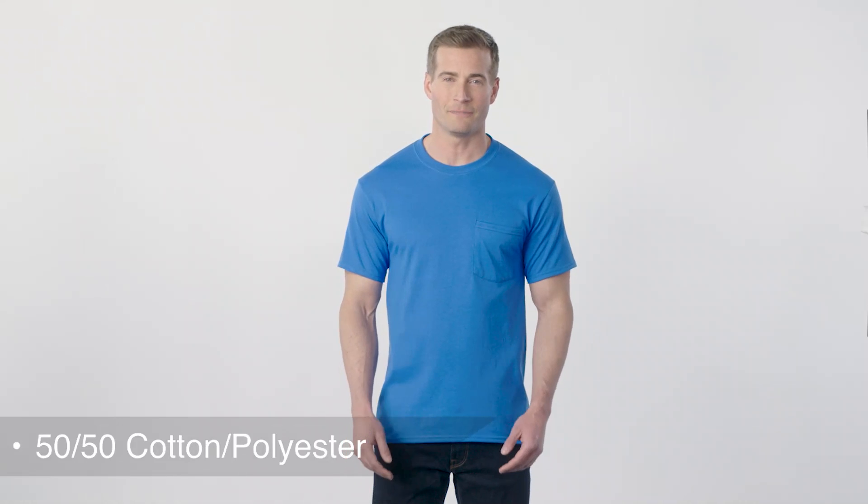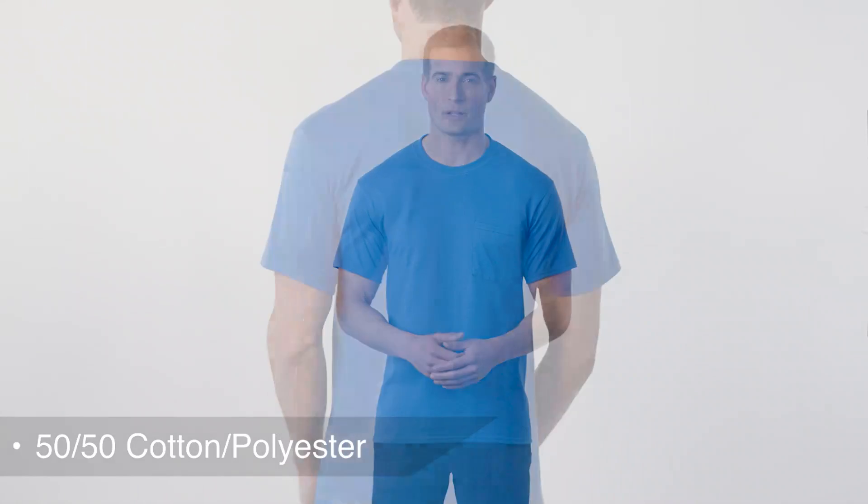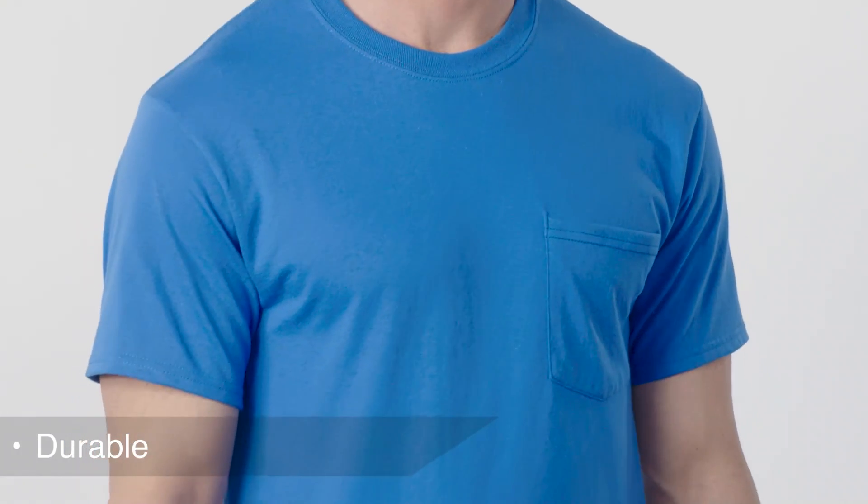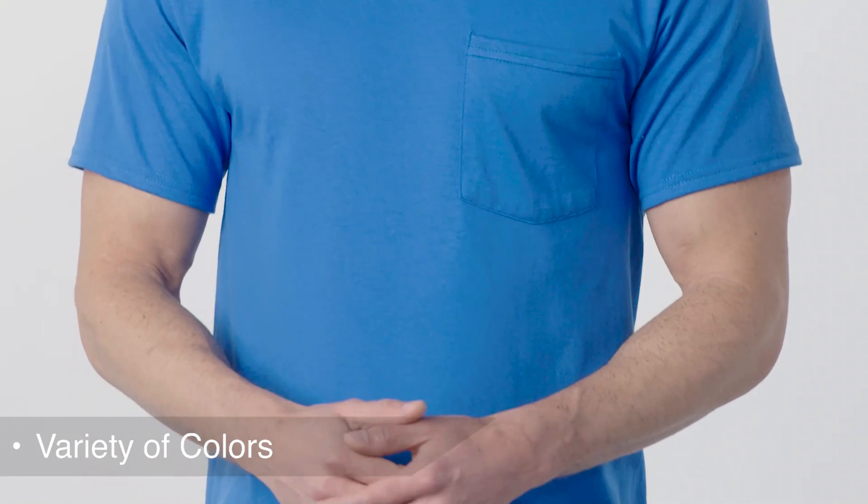Our Core Blend Pocket Tee, made with 50% cotton and 50% polyester, is a reliable choice for comfort, softness, and durability. Available in a wide variety of popular colors, it is also made with up to 5% recycled polyester from plastic bottles.